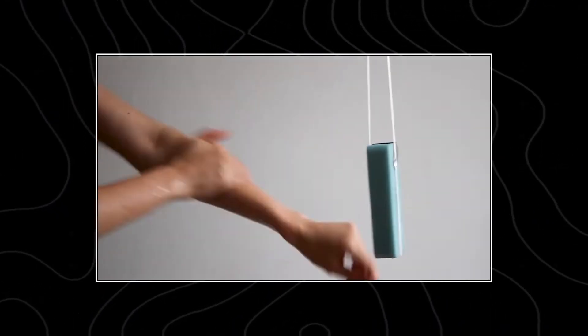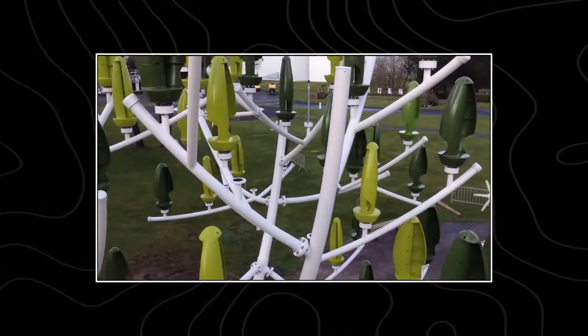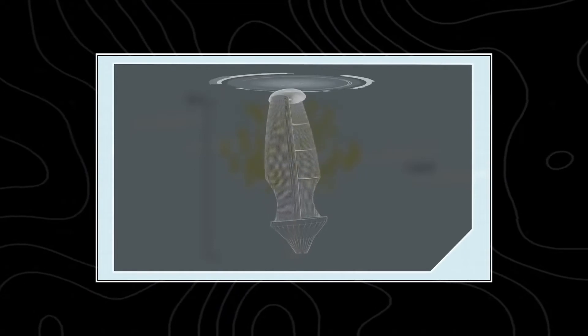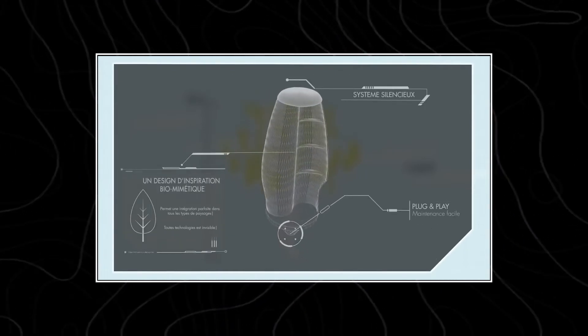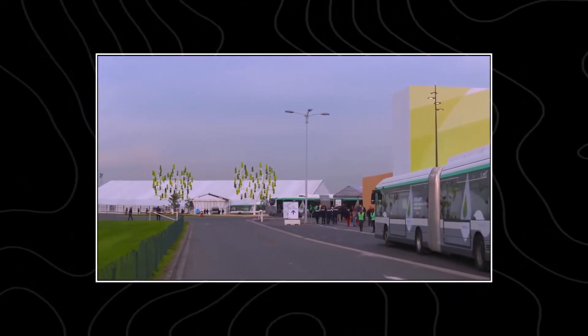Did you know there is something known as a wind tree, where each leaf is a blade that generates energy using air? Even though wind is not the most reliable source of energy, it serves as a public attraction that generates electricity. So that's quite cool — excuse the pun.